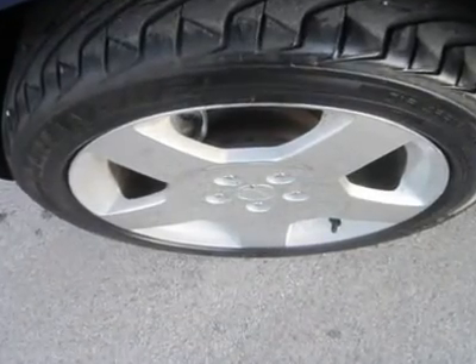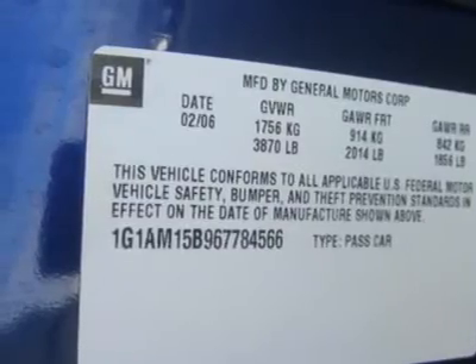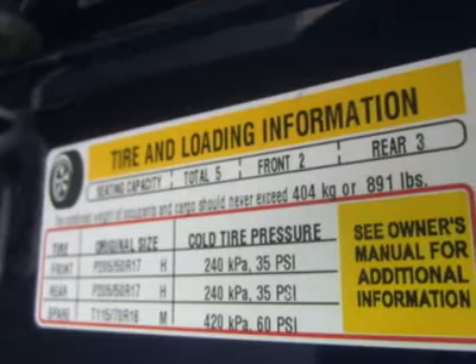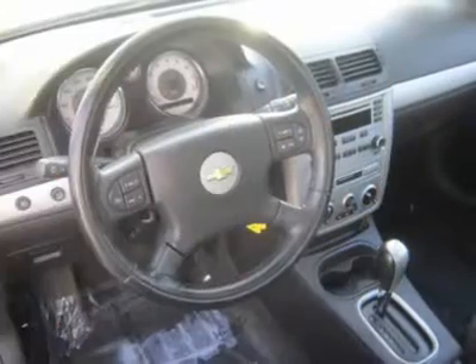Whether it's the smooth, clean sculpted shape, the overall build quality, great fuel economy and crash test scores, or the fun driving experience, this Cobalt SS ranks high in desirability.